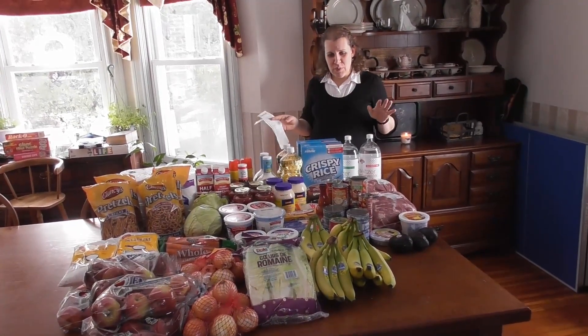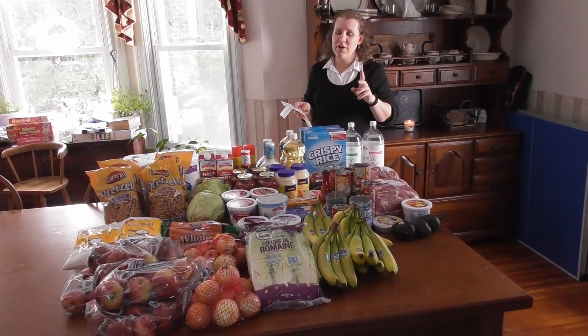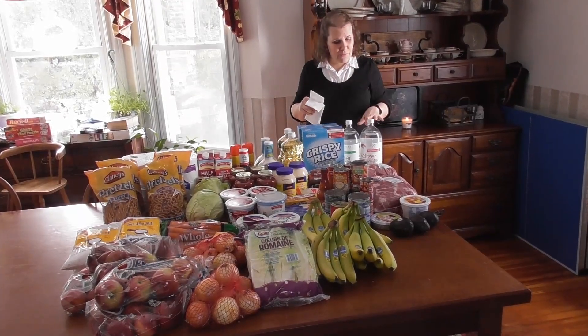So we're back from the grocery store. This is what we ended up getting. We stopped at three grocery stores — we threw Price Chopper into there, and we didn't end up finding any good deals at Price Chopper, so we walked in and walked out.